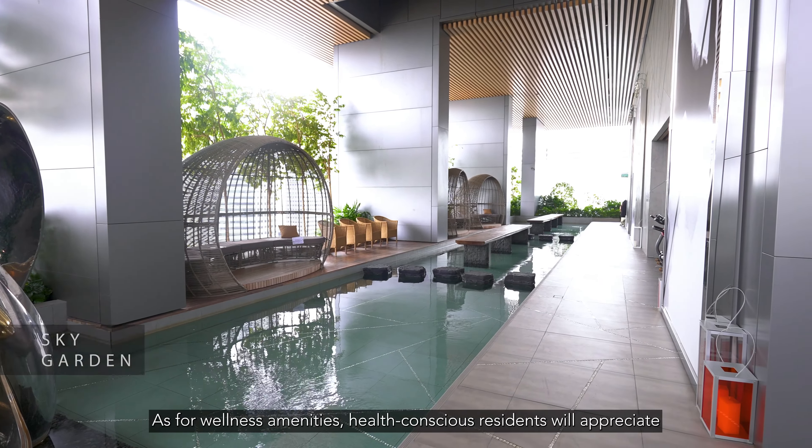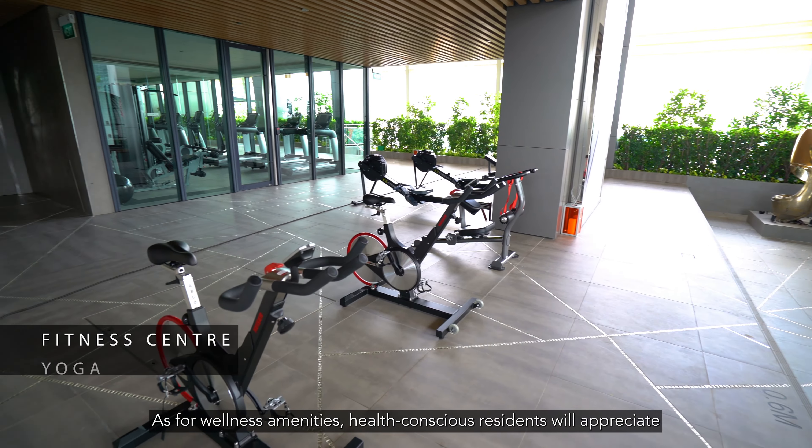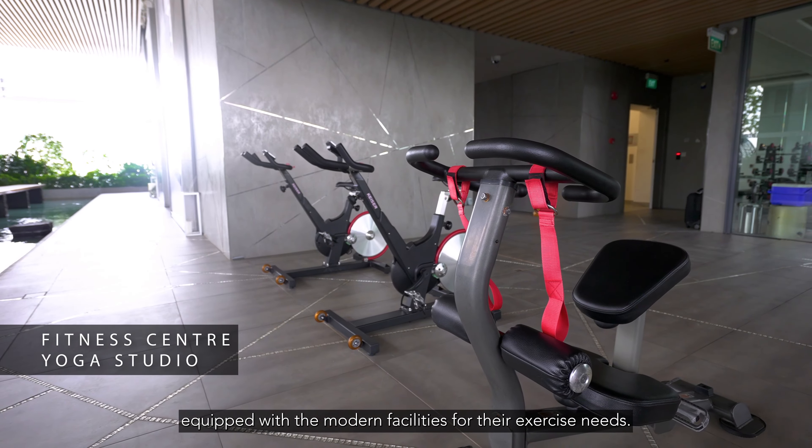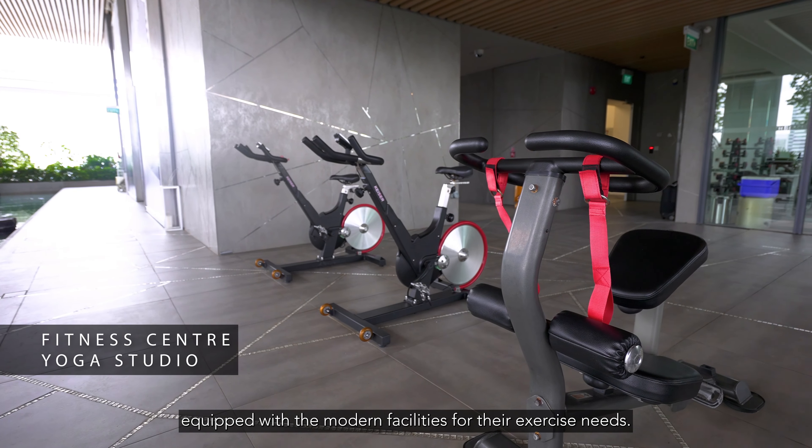As for wellness amenities, health-conscious residents will appreciate the state-of-the-art fitness center and yoga studio, equipped with modern facilities for their exercise needs.